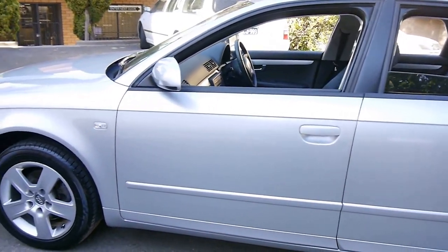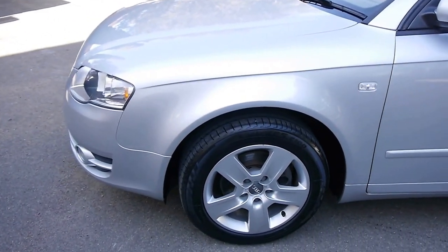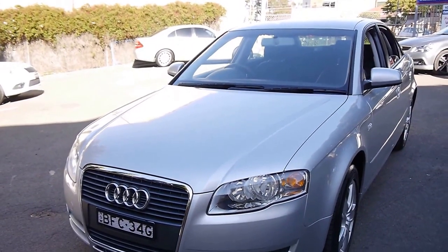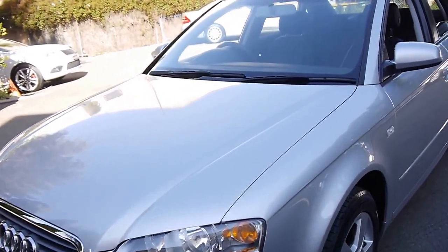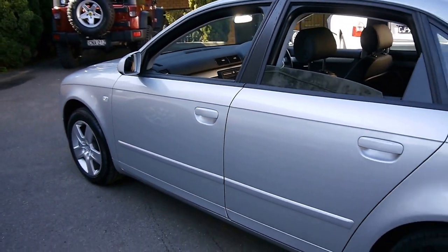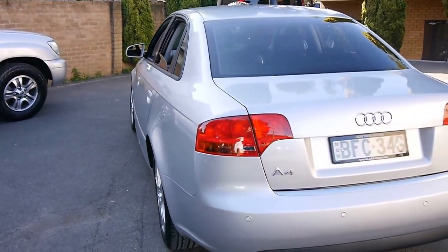We only look for the best here at the Old-timer Centre, and only cars that have gone under some thorough scrutiny make it to our showroom floor.